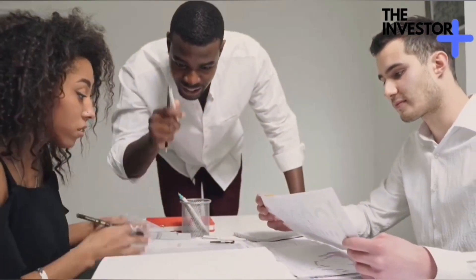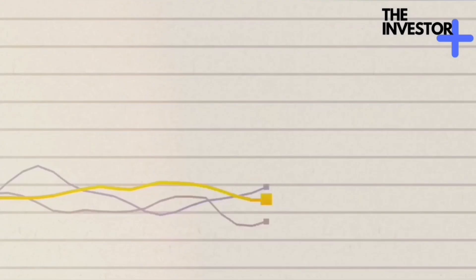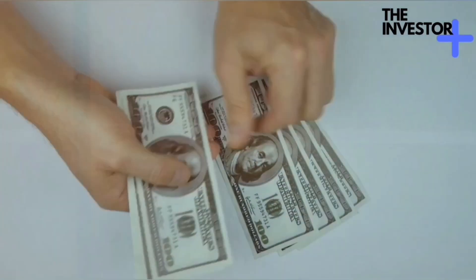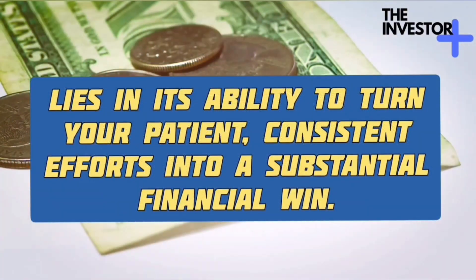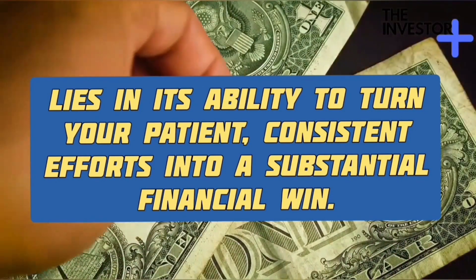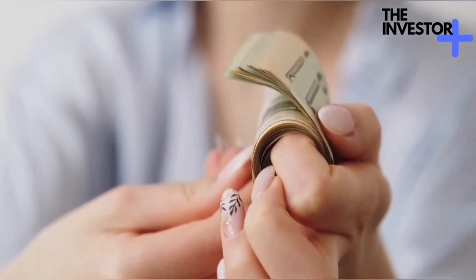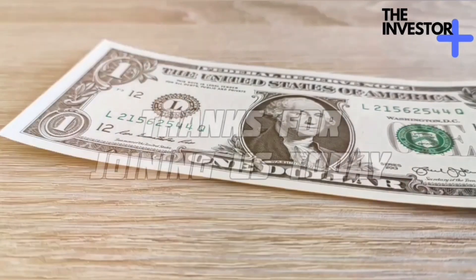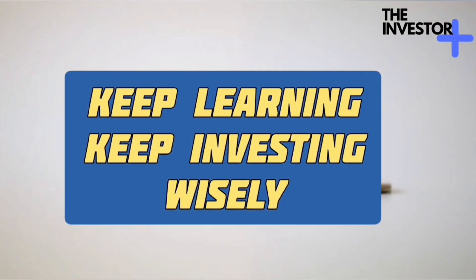And there you have it — a comprehensive dive into the world of compound interest. We've covered its basics, the influence of time, the Rule of 72, strategies for maximizing growth, the importance of starting early, real-life applications, compound interest and risk, tax considerations, and creating your compound interest strategy. The power of compound interest lies in its ability to turn your patient, consistent efforts into a substantial financial win. Remember, you don't need to be a financial wizard to benefit from compound interest. Just start early, stay consistent, and let time do the heavy lifting. Thanks for joining us today on the Investor Plus. Until next time, keep learning and keep investing wisely.